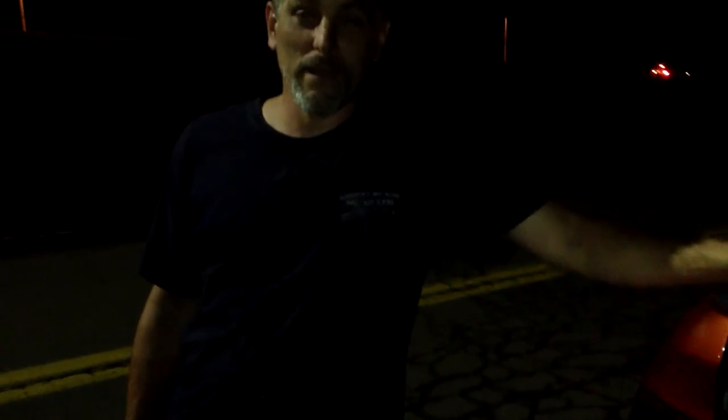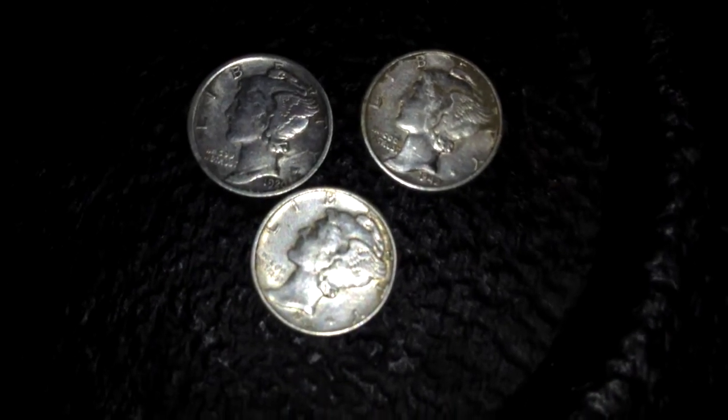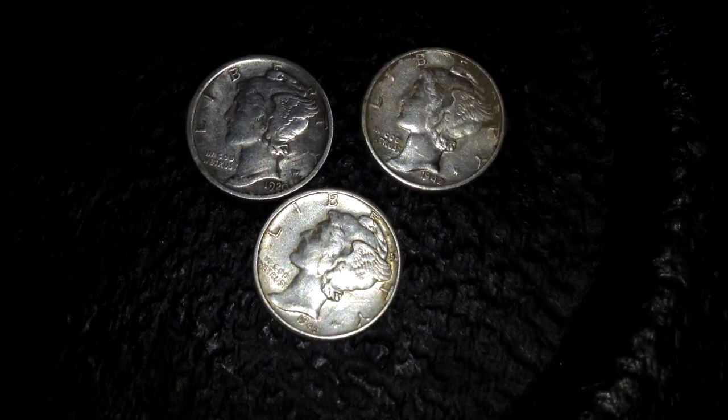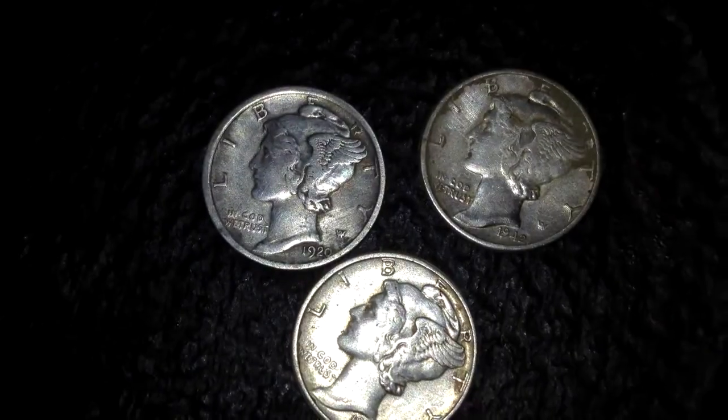Hey Wayne, what'd you get? Blinded by your light in the front — sorry. I got three Mercs: one's a 1920D, one's a 45, and I think the other one's a 40. And I got a bunch of Wheats on top of all that stuff. You can see those Mercs are in pretty good shape — especially that 1920, it looks pretty awesome.